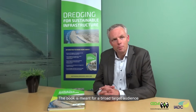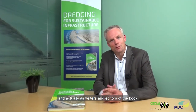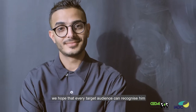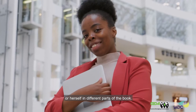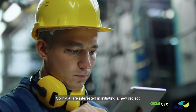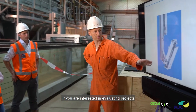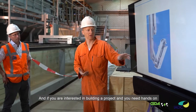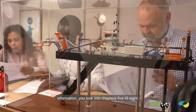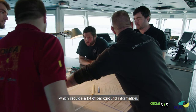The book is meant for a broad target audience, and as editors of the book we are hoping that every target audience recognizes themselves in a different part of the book. So if you're interested in initiating new projects, you focus on the initial chapters. If you're interested in evaluating projects, you focus on chapters 3 and 4. And if you're interested in building the projects and you need the hands-on information, you look into chapters 5 through 8, which provide a lot of background information.